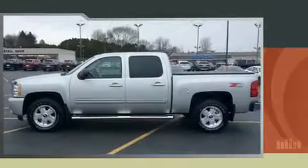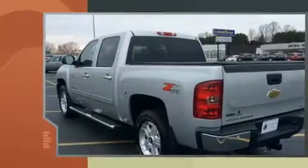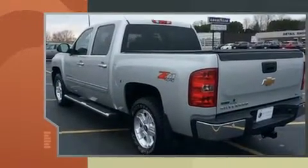Come test drive this 2011 Chevrolet Silverado 1500. It features an automatic transmission, 4-wheel drive, and a powerful 8-cylinder engine.